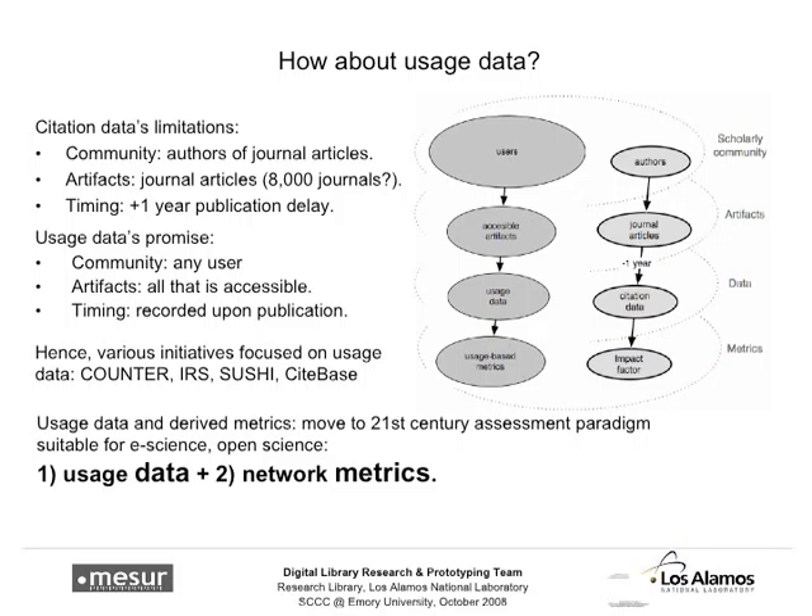When it comes to usage data, first of all, everyone's a user — even people who author papers are supposed to read other people's papers, especially when they cite them. The subset of the scholarly community we look at when measuring usage is much bigger than just the set of authors. And the artifacts we can measure usage data for is everything — anything that has ever been accessed or downloaded. It's very different from only measuring citations for journal articles.